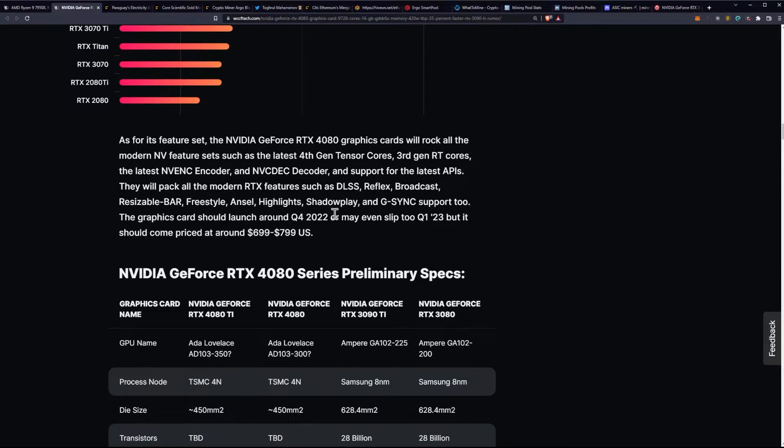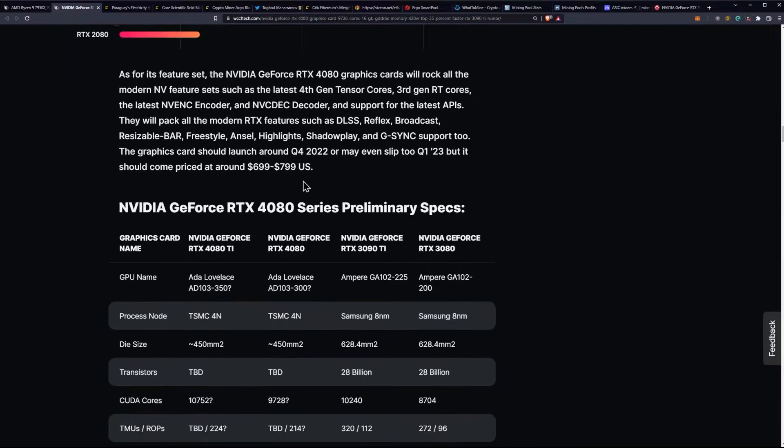The card will pack all modern RTX features such as DLSS, Reflex, Broadcast, Resizable Bar, Freestyle, Ansel, Highlights, Shadowplay, and G-Sync support. The graphics card should launch around Q4 of 2022, or may slip into Q1 of 2023, and should come priced at around $699 to $799.